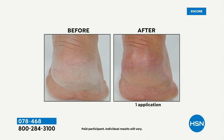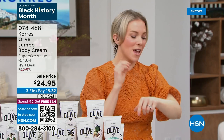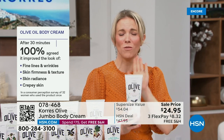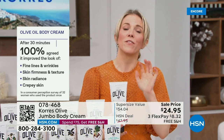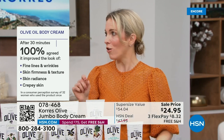When you hydrate with water it disappears right out of the skin; when you use lipids they go in, stay, plump, and hydrate. Nothing sits on top — no silicones, no mineral oils, no petrochemicals. In a consumer perception study, after 30 minutes every single person agreed it improved fine lines and wrinkles, the skin's firmness, texture, radiance, and even crepey skin. One use, 30 minutes — that's all it takes.